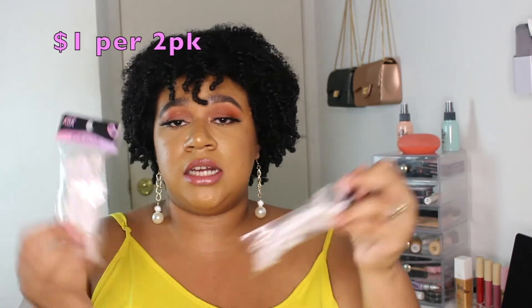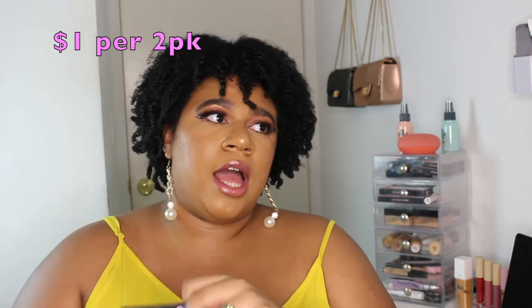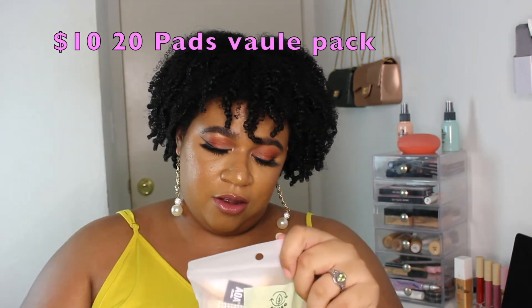I've been waiting so long for these hair styling clips to go back in stock. I literally only had two clips to do my hair and it was a struggle. But now I have more, so it'll be easier to style my hair.